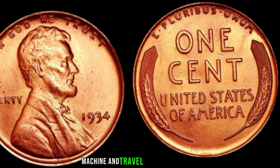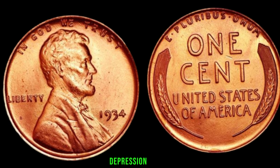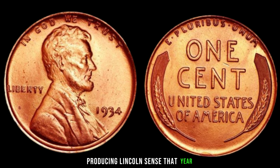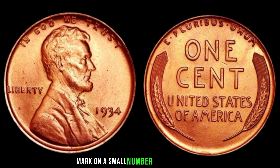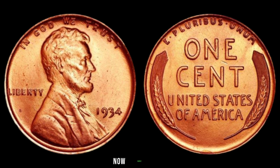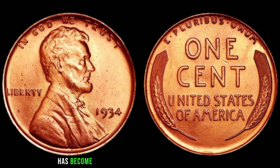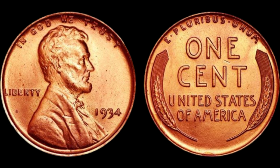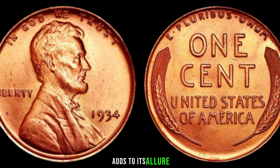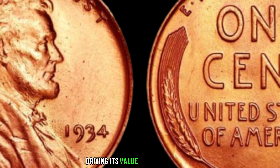Let's travel back to the 1930s. The United States was still grappling with the effects of the Great Depression. Due to its accidental scarcity, the 1934 Lincoln penny without a mint mark has become a prized possession among coin collectors. The fact that it's a one-year type, coupled with the historical context of the Great Depression, adds to its allure. As a result, this coin has become increasingly popular over the years, driving its value higher and higher.